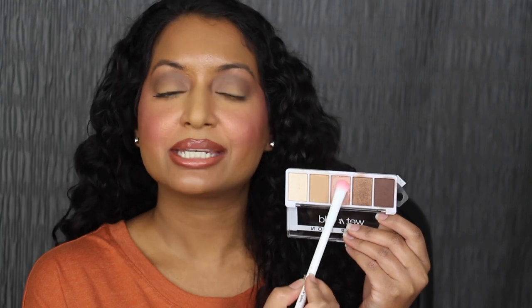Taking the flat brush that came in the advent calendar, I'm going to dip into the shimmer shadow and pack this all over my lid. Wow, that's really pretty — that shimmer is so pretty. Doing the same thing on the other side. Using that same flat brush, I'm going to dip into the first shade in the palette and apply this in my inner corner. I like how that looks. Here's how the eyeshadow look turned out.